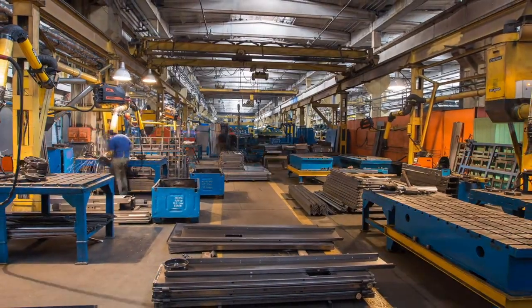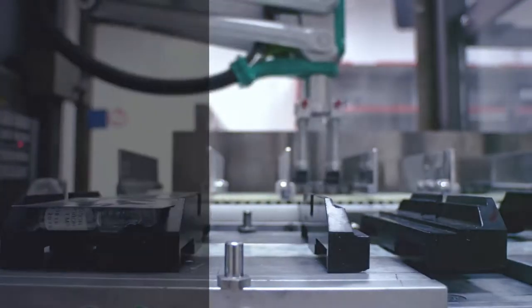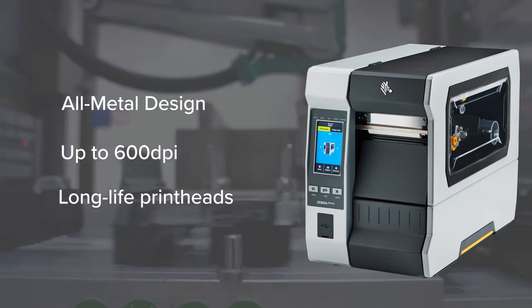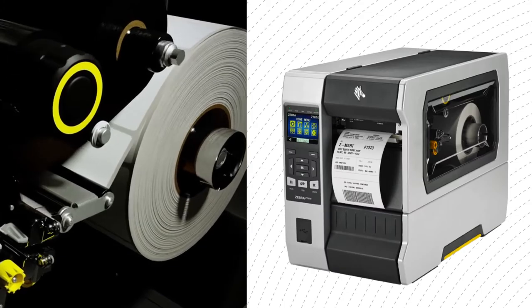When your materials aren't clearly identified, the whole operation suffers. That's why OCR Canada secures printing legibility with Zebra ZT610 industrial printers to efficiently track your work-in-progress inventory. Designed to set you a step ahead of high demand,